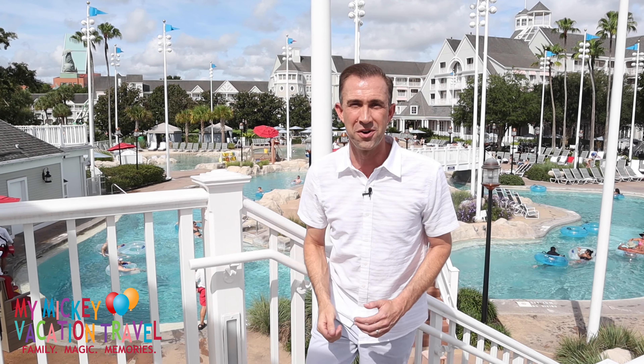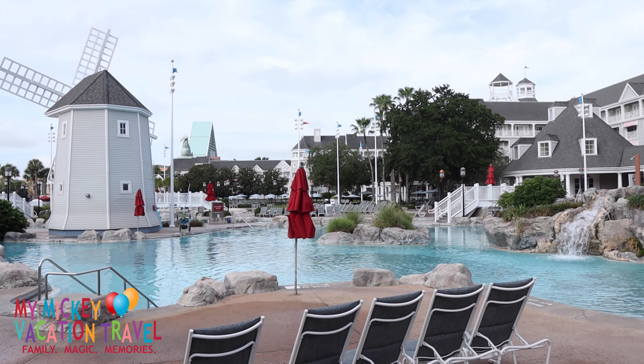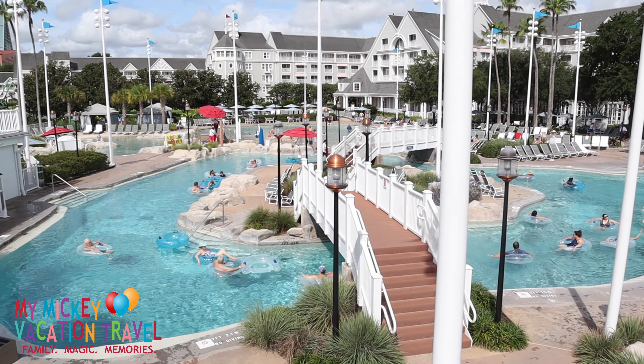There are many great reasons to stay at Disney's Beach Club Resort, but the best one has to be Stormalong Bay. This massive three-acre water wonderland is the crown jewel of this resort, featuring a completely sand-bottomed swimming pool with whirlpool spas, lazy river, two kiddie pools, and water slides.